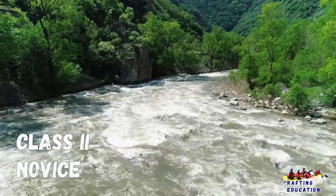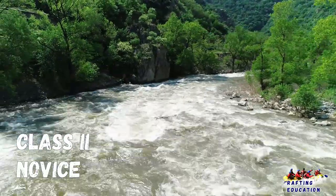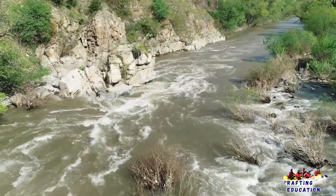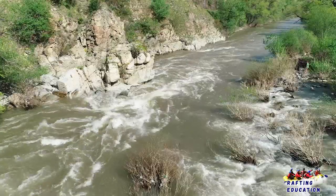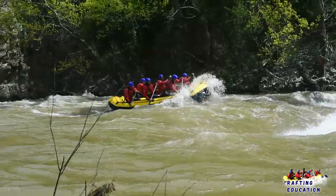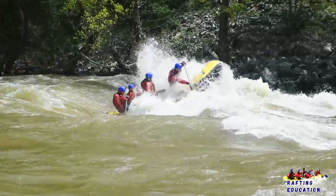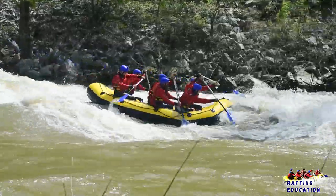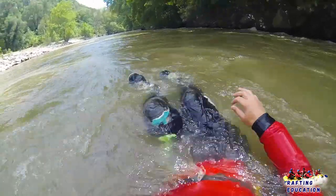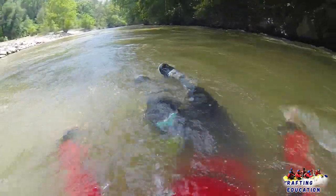Class 2: Novice. Straightforward rapids with wide, clear channels which are evident without scouting. Occasional maneuvering may be required, but rocks and medium-sized waves are easily avoided by trained paddlers. Swimmers are rarely injured and group assistance, while helpful, is rarely needed.